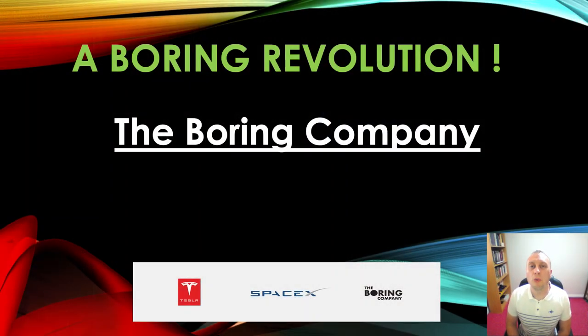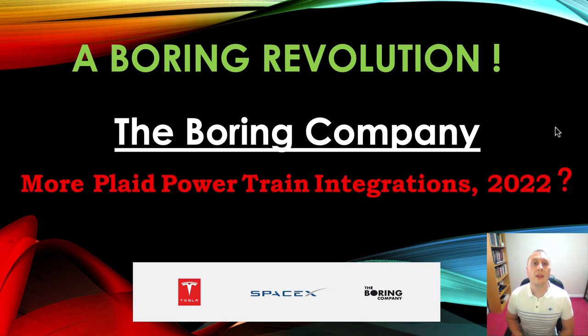Hello and welcome back to A Boring Revolution, your number one news source for everything in regards to The Boring Company. Coming back to you with another really excellent episode. Today we're going to talk about a really important piece of The Boring Company puzzle — something that's going to make running autonomous vehicles through the loop system very efficient and quick. That thing is going to be Plaid powertrains.